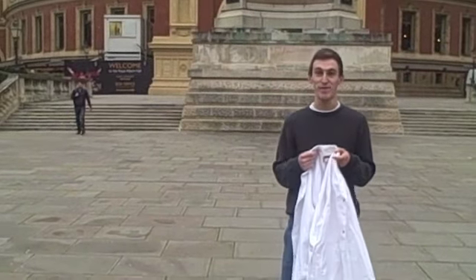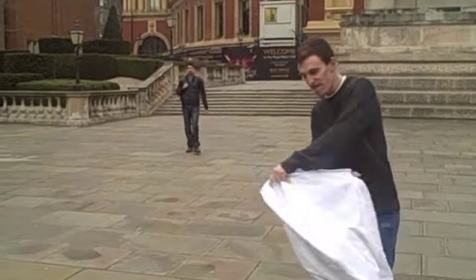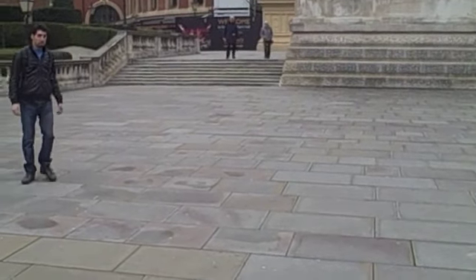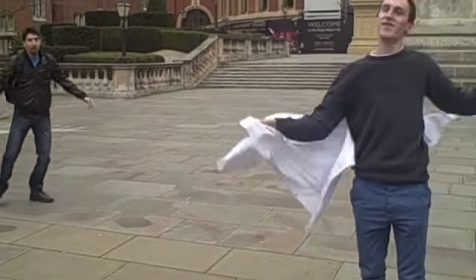Here we are testing out a new Imperial College patented invisibility cloak. This is the first trial, so I'm just going to give it a quick run. Let's try it on. Test complete.